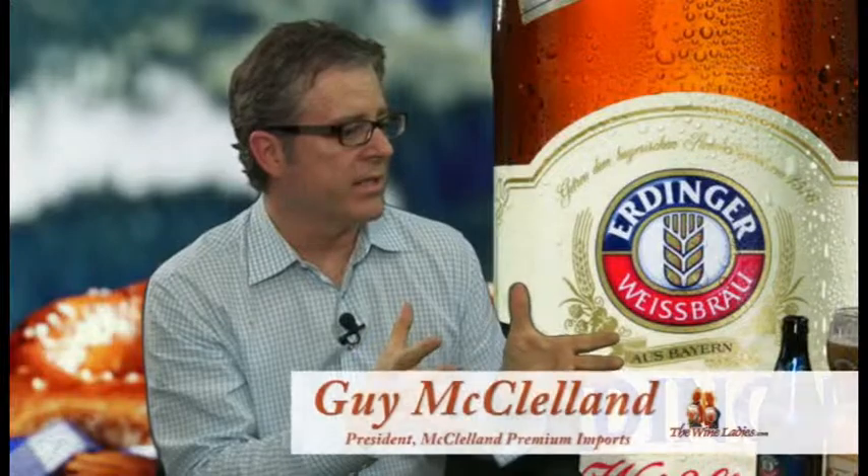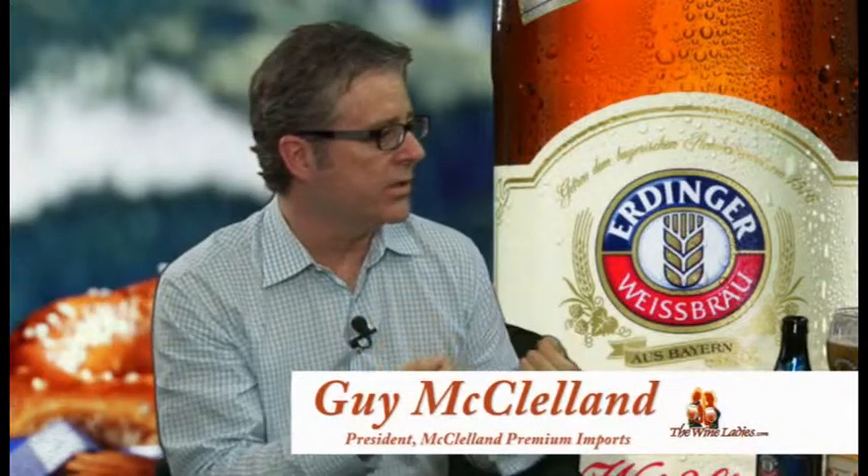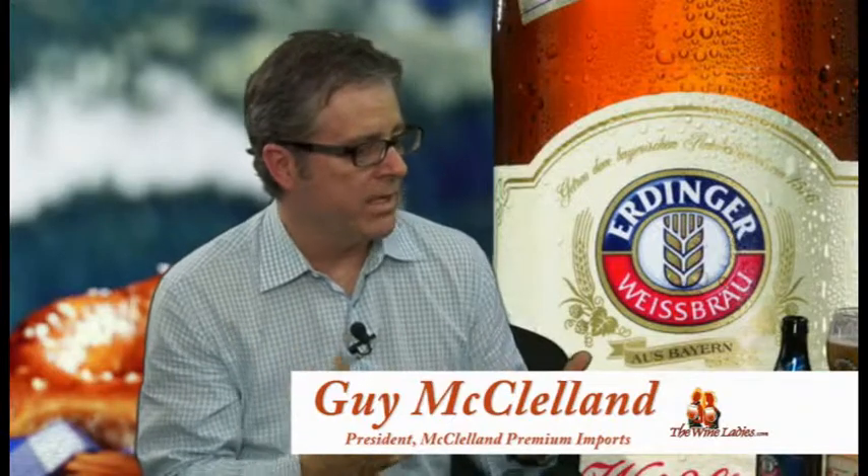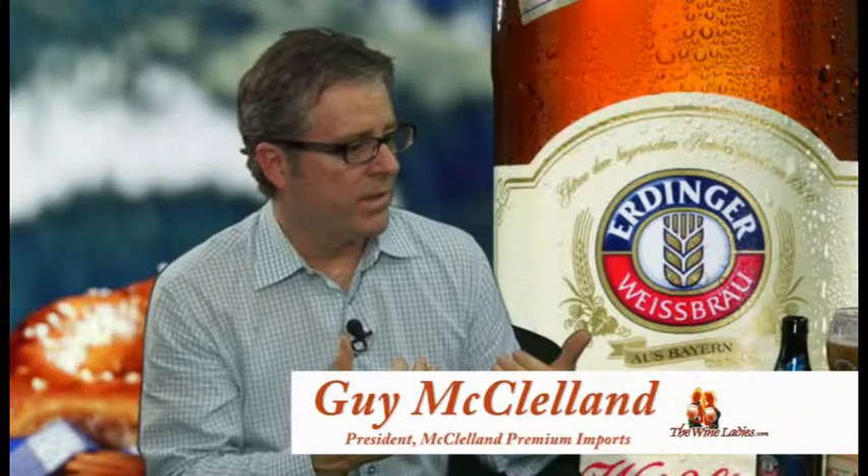What you're going to get from this is a sour sort of tartness. That's very refreshing and cutting on the tongue. And it's not as fruity, say, as the Fruly was.